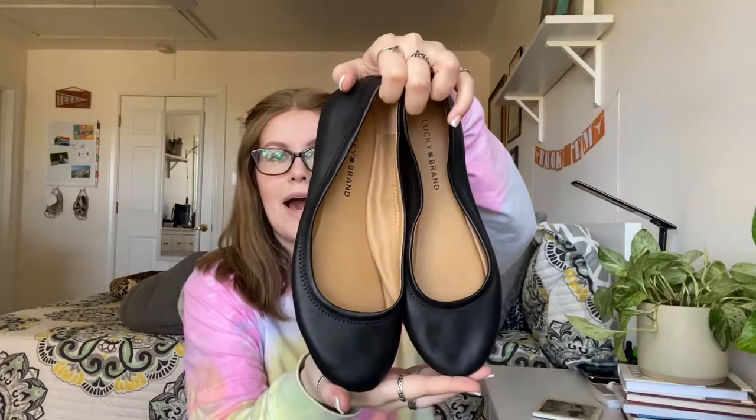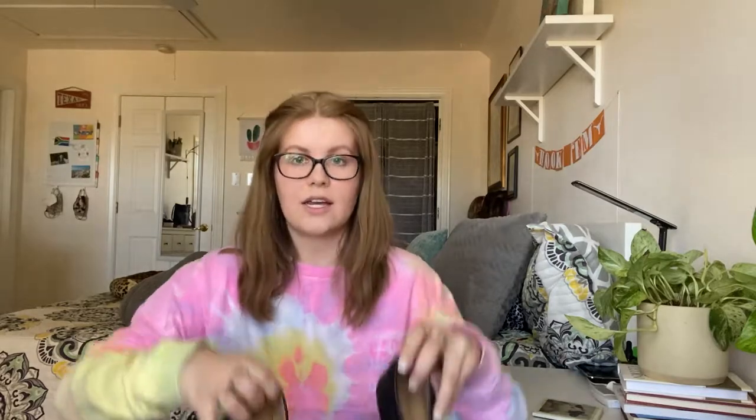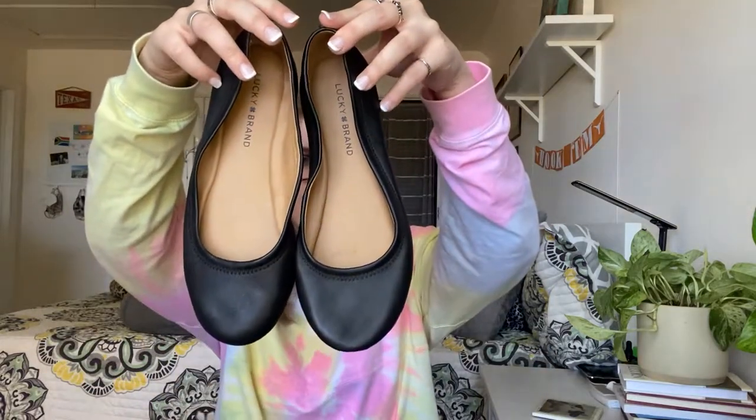The other pair of shoes are these Lucky Brand Ballet Flats, honestly in excellent condition — hardly any wear at all. They're a size eight and a half. I'm hoping to get about $25 for these.